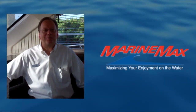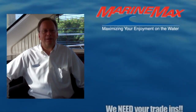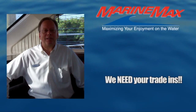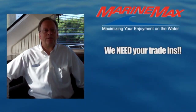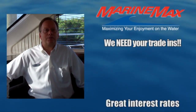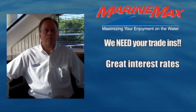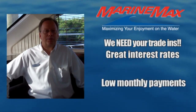I want to share a few points with you that I thought were important before you jumped into the boat. One, we are starving for used boats, pre-owned boats, so we can give you the greatest value for your trade right now. Give us an opportunity to work numbers for you on your trade because we need your boat. Second, we're at historic low interest rates — a fantastic opportunity for you to have a low monthly payment on your boat, so take advantage of those low interest rates.